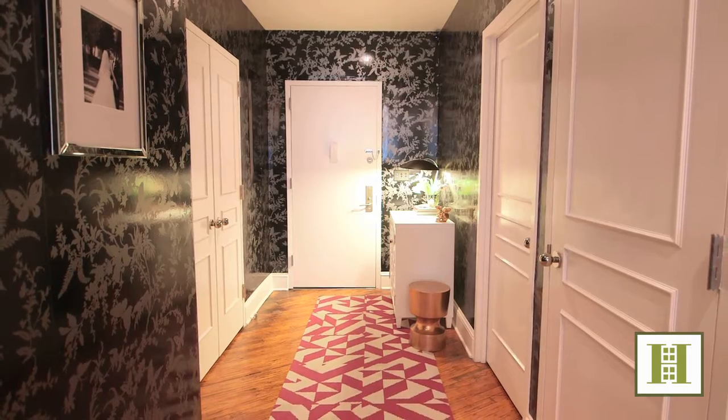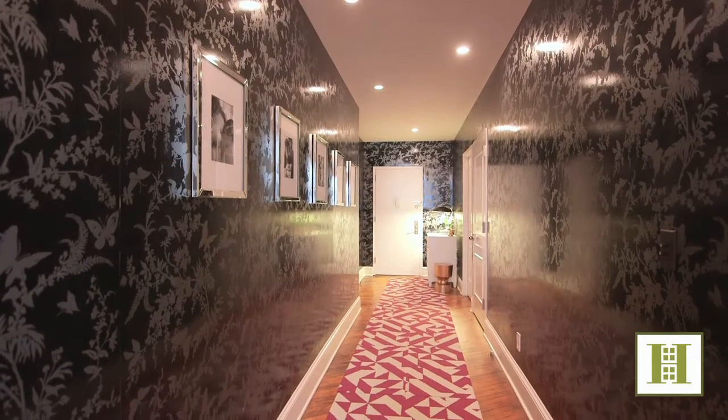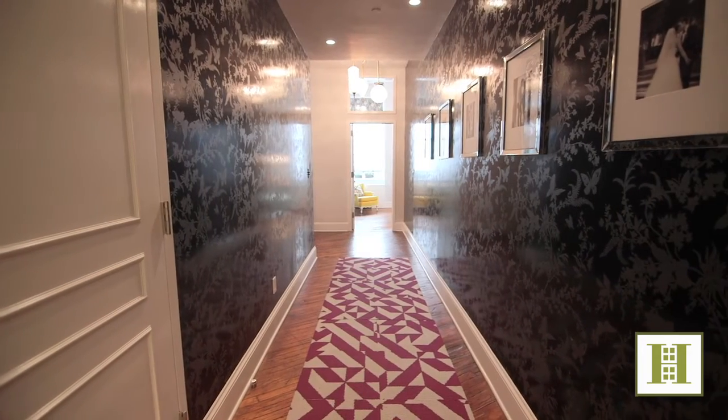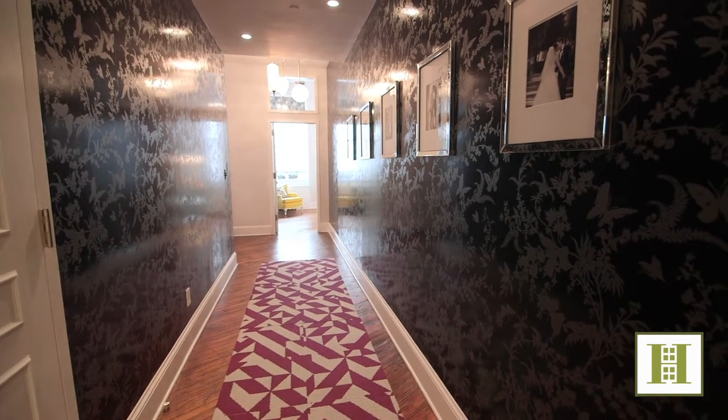As you enter the home, you're greeted by a spacious entry foyer and a corridor with storage to the right and a walk-in storage and utility room to the left. Stunning black and gray embroidered wallpaper lines the walls and provides a perfect contrast to the character and texture of the original hardwood flooring.